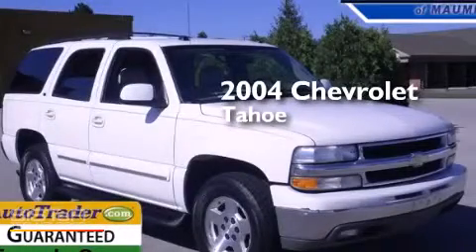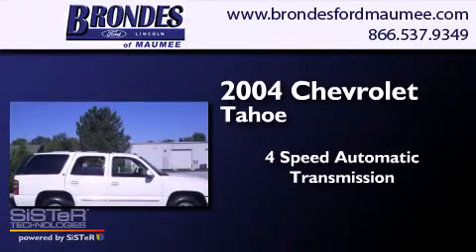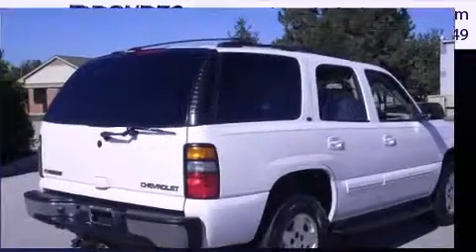This is a 2004 Chevrolet Tahoe. This SUV has a 4-speed automatic transmission, a 5.3-liter V8, and 4-wheel drive.